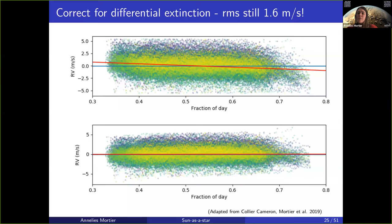If you're interested in the math behind this, I urge you to read the Collier Cameron, Mortier et al. paper from 2019 that explains it in great detail.